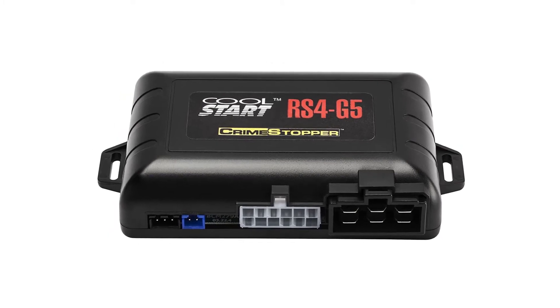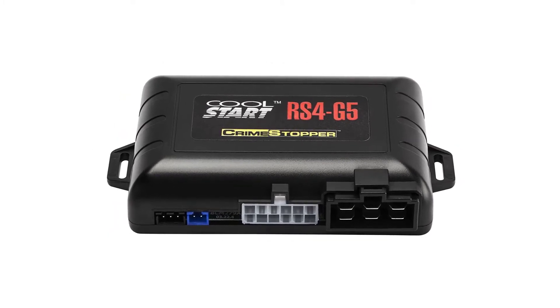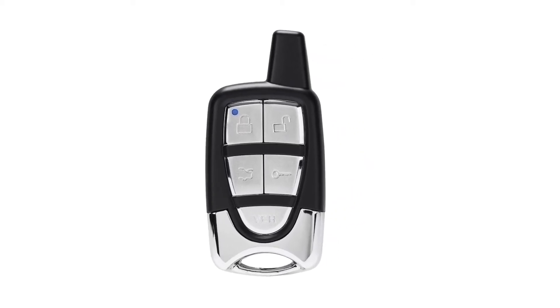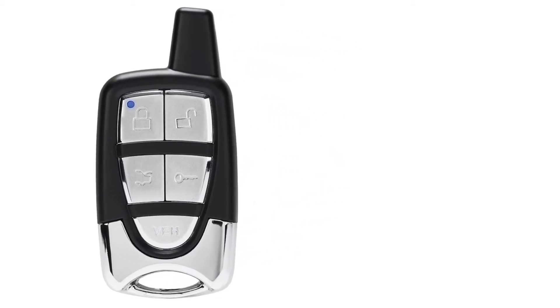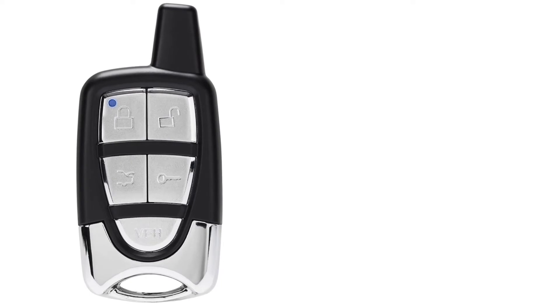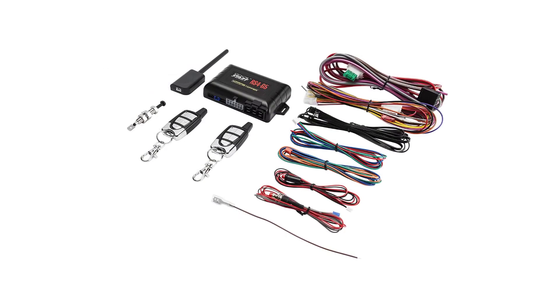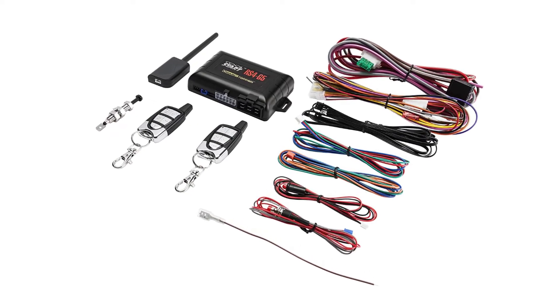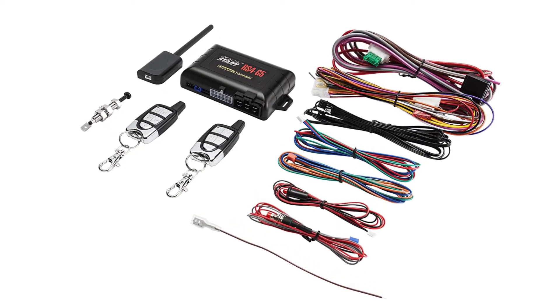There are 31 programmable options such as engine sense and hybrid modes. It also includes a 2-way data port for integration module connection. It's easy to install if you are automotive and electrical savvy, and it has an excellent range for an entry-level system.